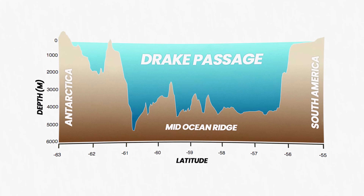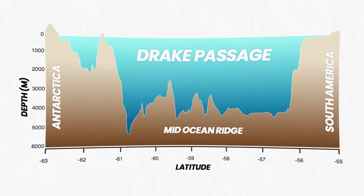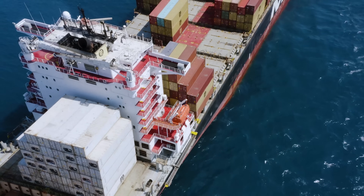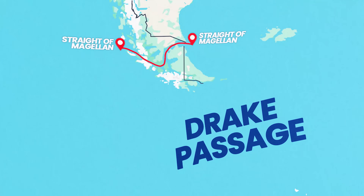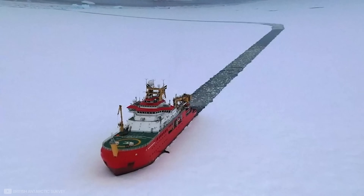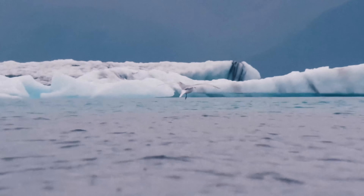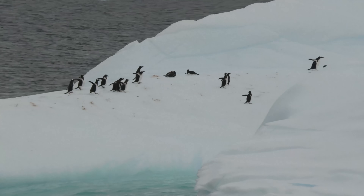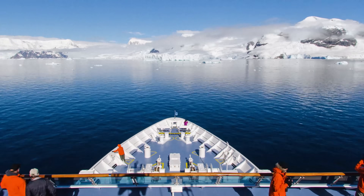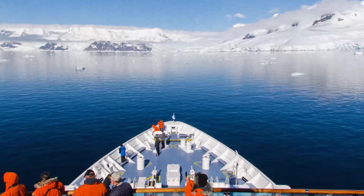The seafloor in the Drake Passage is complex, including ridges and troughs with depths ranging from 11,200 feet to over 15,700 feet. But despite its dangers, the Drake Passage is key for shipping routes — its open water route is essential for large vessels that might otherwise have to navigate more constrained waters such as the Strait of Magellan. It's equally important for scientific and tourism expeditions to Antarctica, and its proximity to the Antarctic Convergence Zone makes it an ideal location for marine research. Ships typically depart from Ushuaia in Argentina, the southernmost city in the world, to cross the Drake Passage and reach Antarctica.